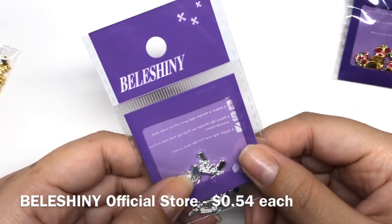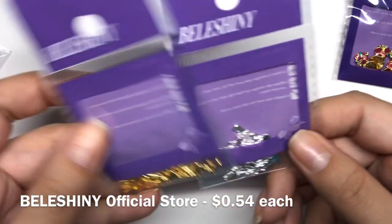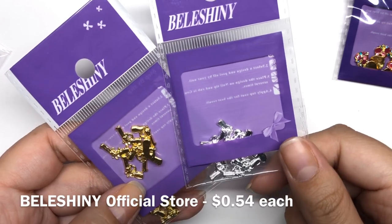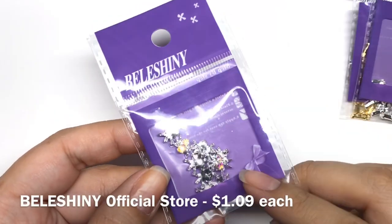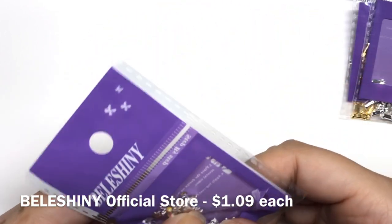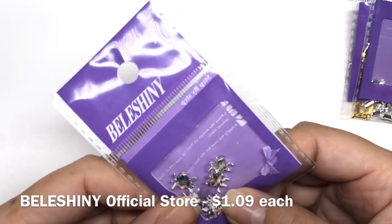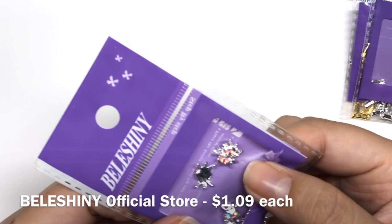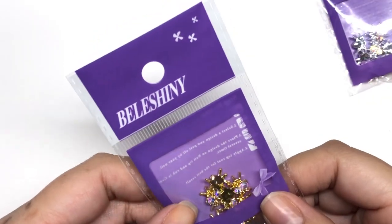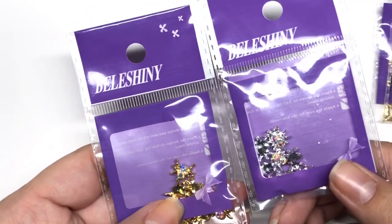Then I also got some of these cute guns — these are silver guns — and I also did get them in gold as well, so they're pretty much the same with just different colors. I also got some spiders with AB crystals on them. These are super cute. They're a little chunkier than most, but you just got to use a good glue and it should be fine. I also got one in gold — same style, just different colors, and they do have the AB crystals on them.